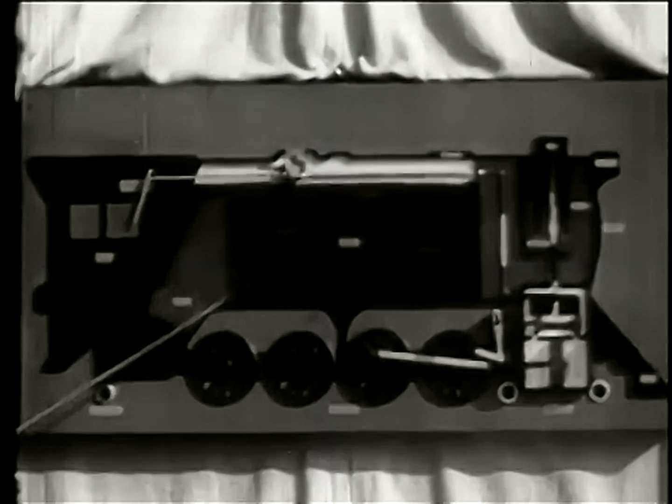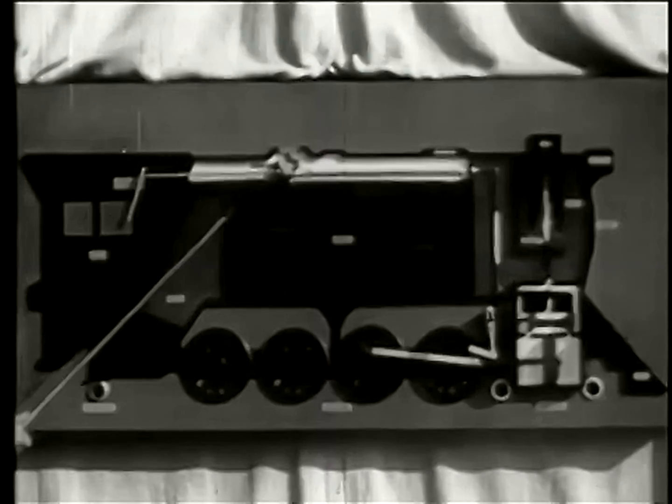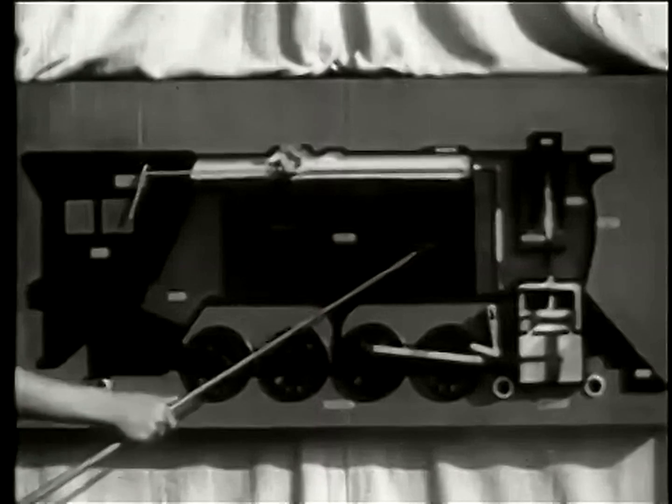A cross-section model of a steam locomotive shows us the firebox, the boiler — the largest part of the locomotive — and the many fire tubes passing through the boiler.